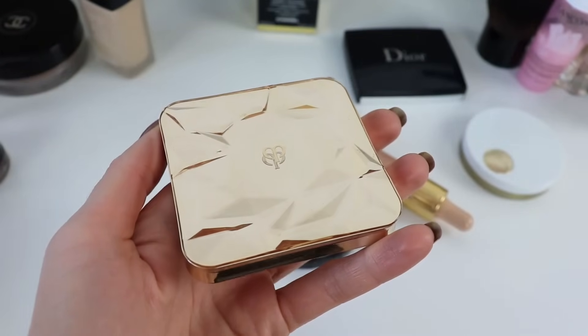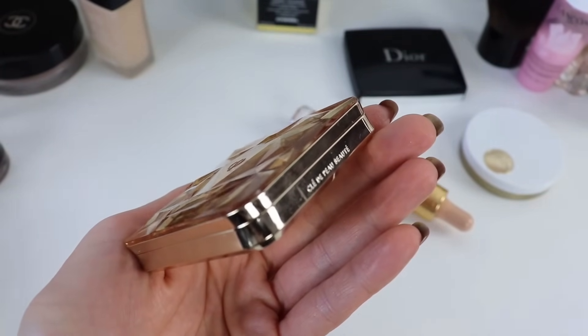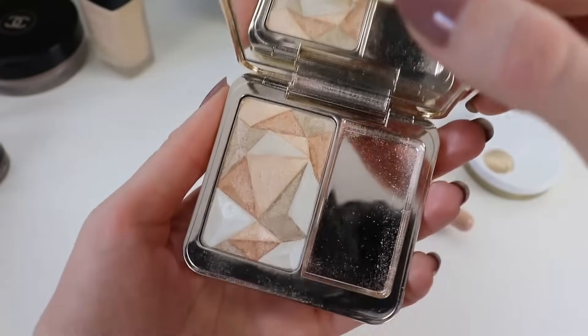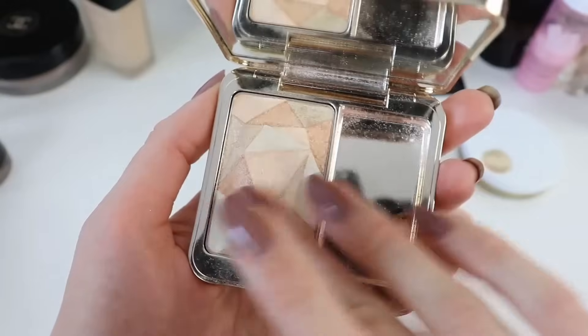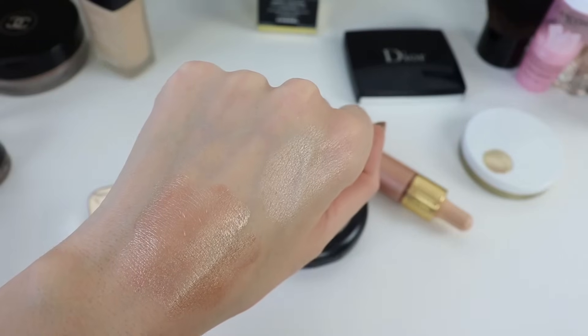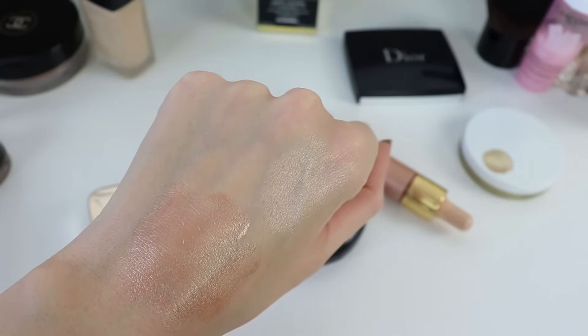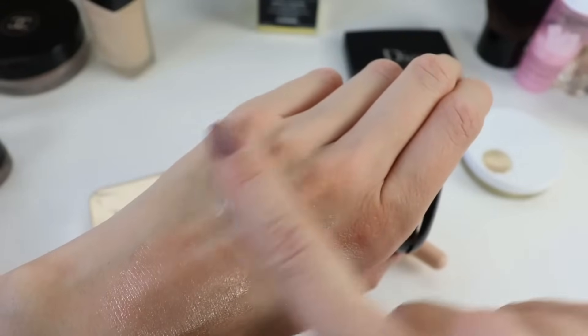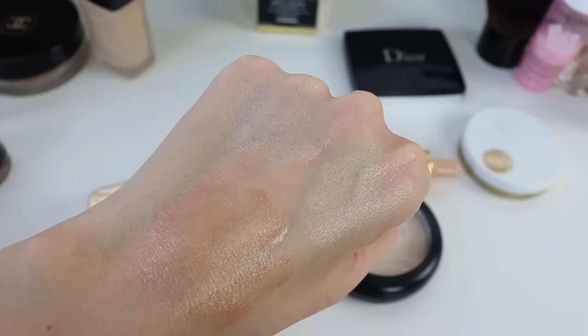I have two favorite powder highlighters — I like them equally but they're very different in price. One is from Clé de Peau, the other from MAC. Clé de Peau has been famous for their highlighters for years — incredibly beautiful, very pricey, but they give a very healthy natural look. If you don't want to spend that much, the MAC highlighter is equally beautiful. The specific one I use is the MAC Double Gleam Extra Dimension Skin Finish, which gives the most beautiful natural glow.